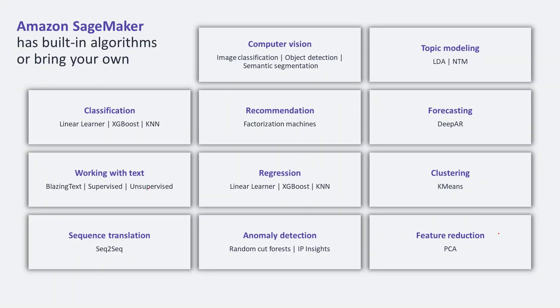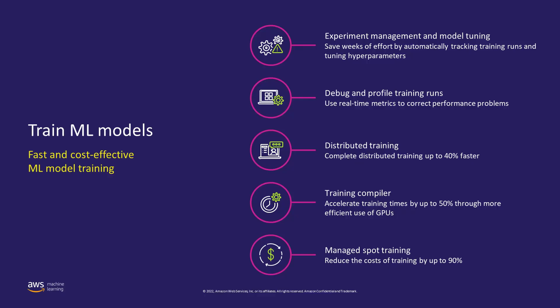Amazon SageMaker comes with many pre-built algorithms that are high performance and scalable, optimized for speed, scale, and accuracy, and can perform training on petabyte-scale datasets. The algorithms range from supervised algorithms like XGBoost, linear learner, and image classification, to unsupervised algorithms like K-means clustering and principal component analysis. These highly optimized, scalable machine learning algorithms are available out of the box for you to use.